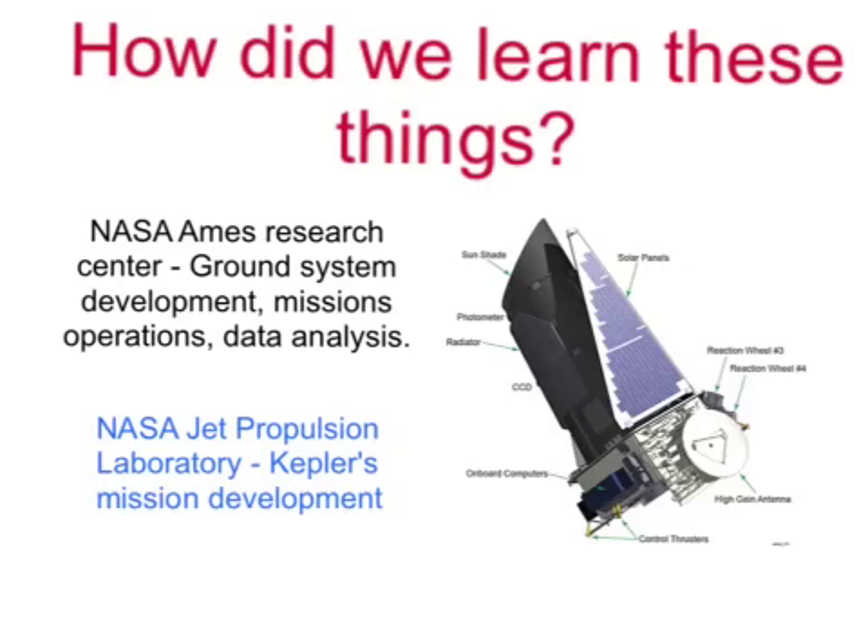How did we learn these things? As you can see here, this is the telescope in space that has found out all the things about the planet. The NASA Ames Research Center acts as the Ground System Development, Mission Operations, and Data Analysis Center. This place is significant because it tracks all of the data and does all of the research. There are a lot of people that work there to try to help find out what this planet is really like.